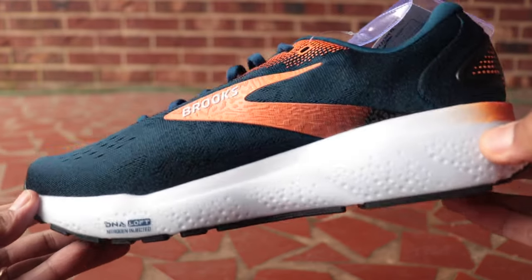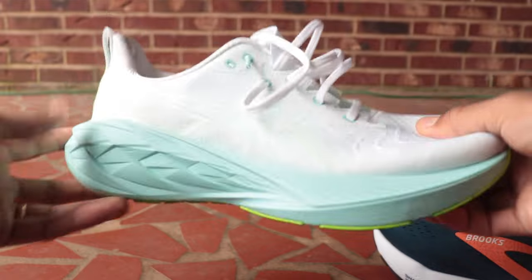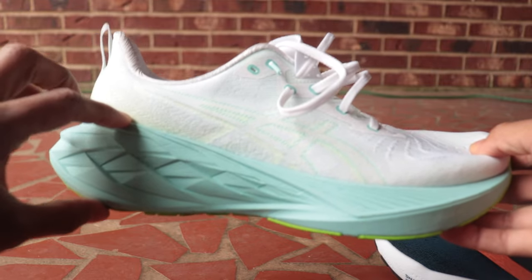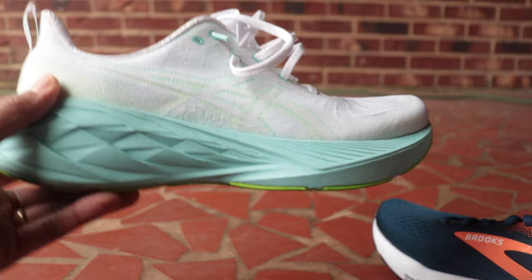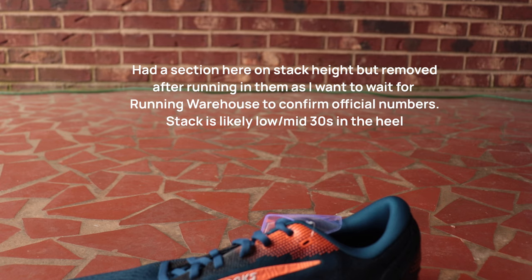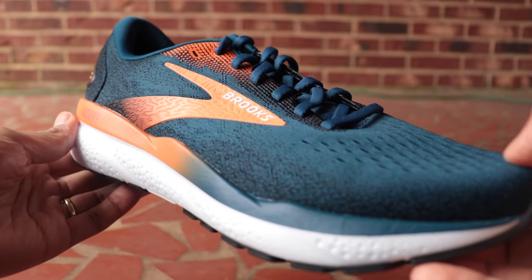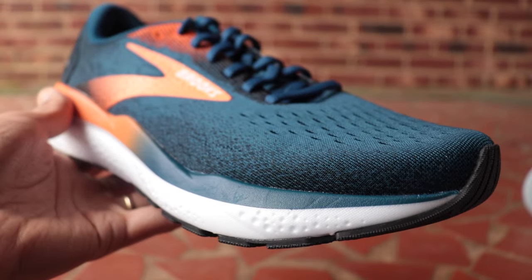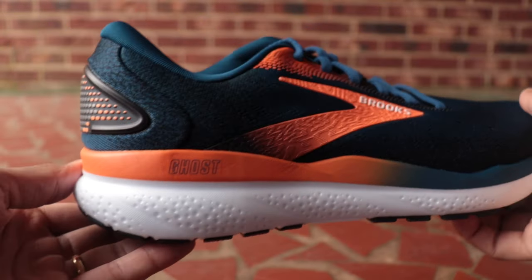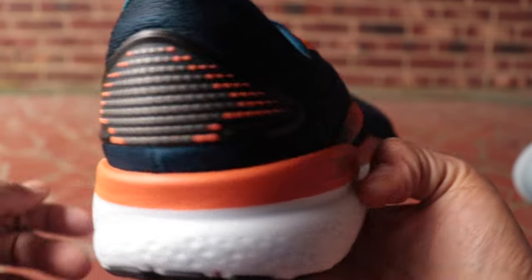We see a lot of brands coming out with new tech — for example the Nova Blast has a 40-millimeter heel stack and is a lot more modern. The Ghost is a lot simpler. Most shoes on the market have moved toward an 8-to-10-millimeter drop, but the Ghost and some other Brooks are still rocking a 12-millimeter drop with a lower forefoot, because it gives a little more cushion in the heel for heel-striking. These are designed for beginner runners as an entry-level product and also for walking.